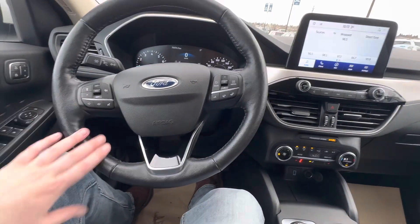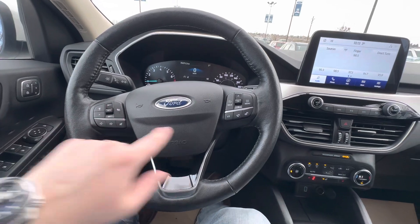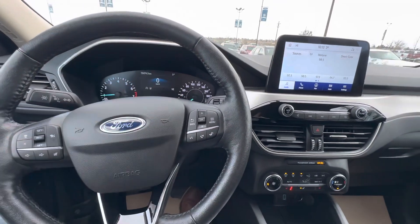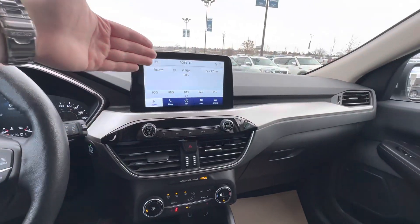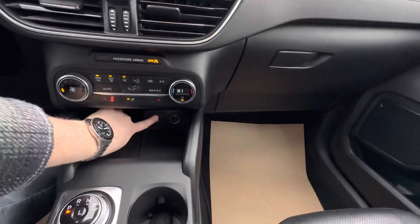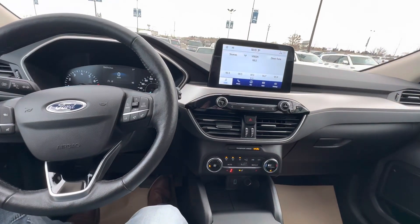You've got all the usual specs: your volume control, your cruise control, hands-free calling, voice recognition. This is how you navigate the infotainment here. You have navigation built right in, and you can also hook up your phone via these ports down here — you can do Apple CarPlay, Android Auto, whatever you prefer.